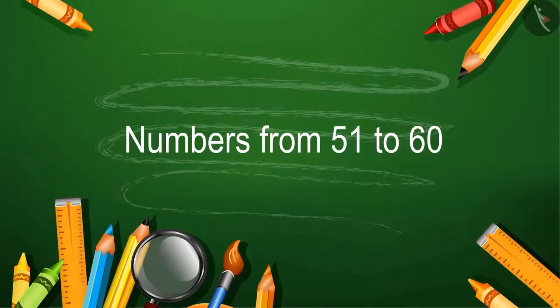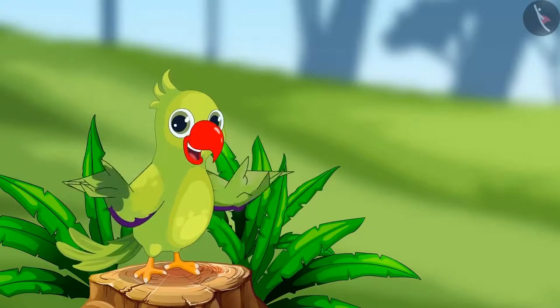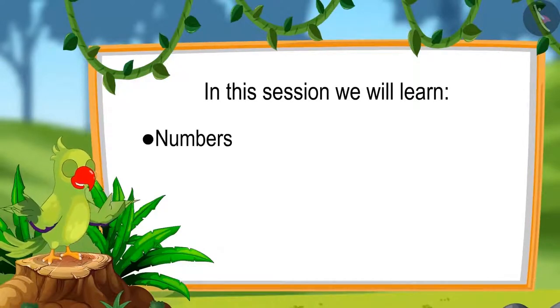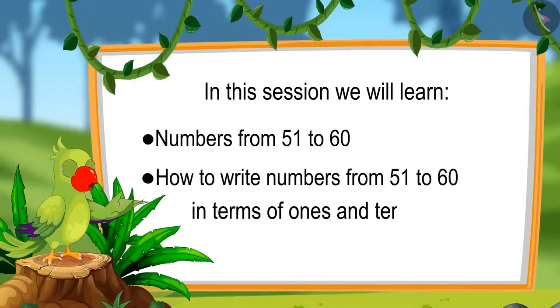Hello friends, I am the parrot. Welcome to this lesson. Come, let us see what you will learn today: numbers from 51 to 60 and writing those numbers in terms of 1's and 10's.